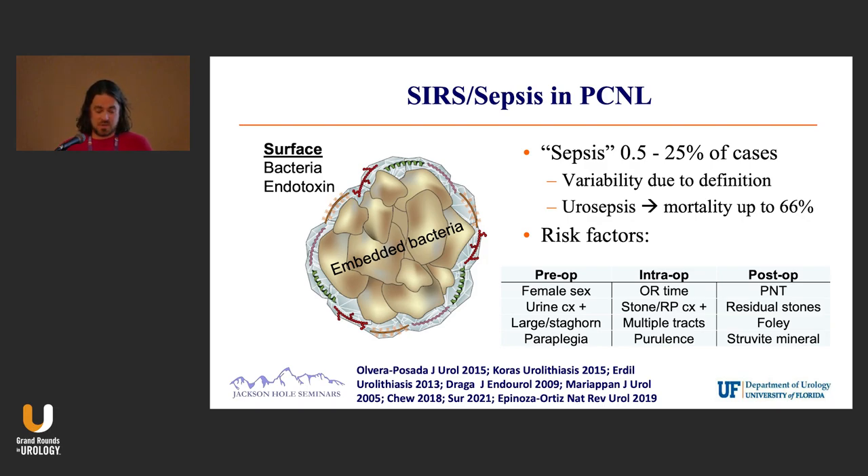Intraoperatively, if you're taking four or five hours to do your PCNL, it's probably a more difficult surgery. Multiple tracks, and if you put a needle in and get purulence — all that makes sense intraoperatively. Post-op, if someone requires prolonged tube drainage, that also makes clinical sense for developing sepsis post-op.